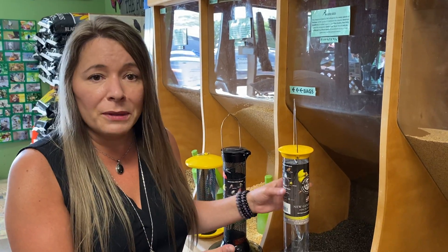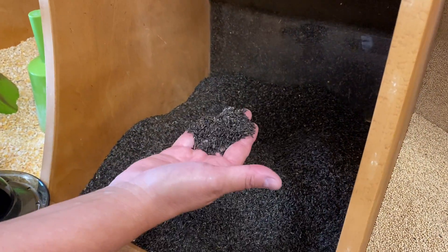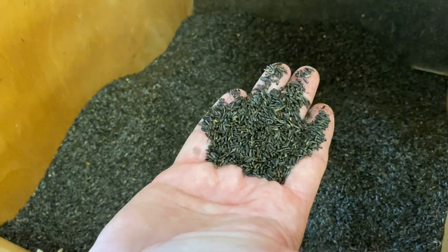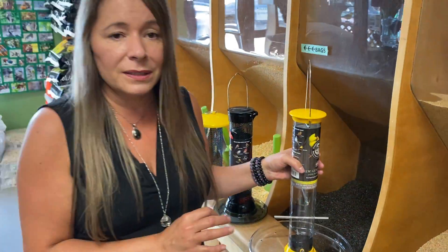So what food do you dispense out of something with a hole that small? The main food is called Niger seed. Niger is a very fine seed from the thistle family, and believe it or not, as fine as that is, the finches actually do crack that open — there is actually seed inside there.